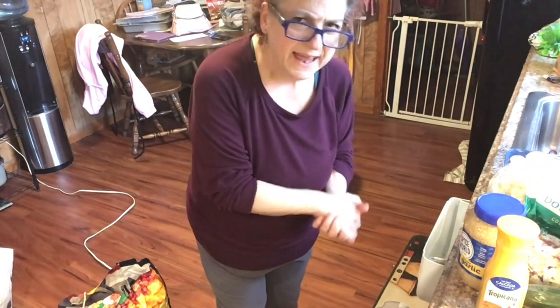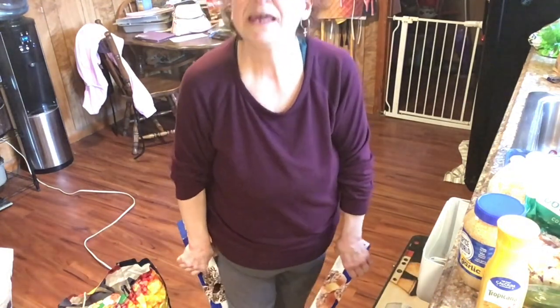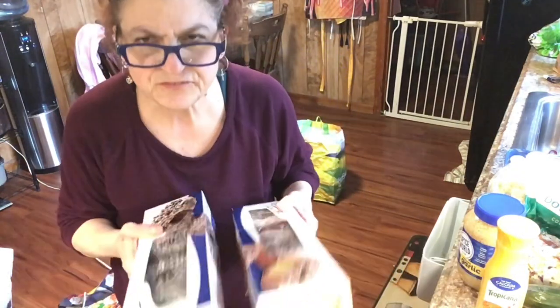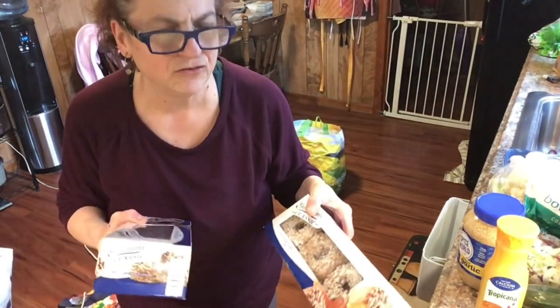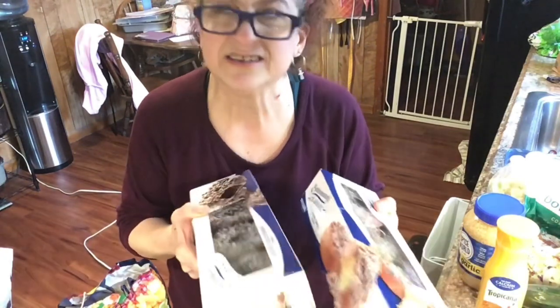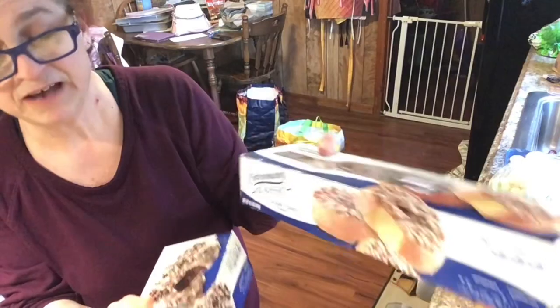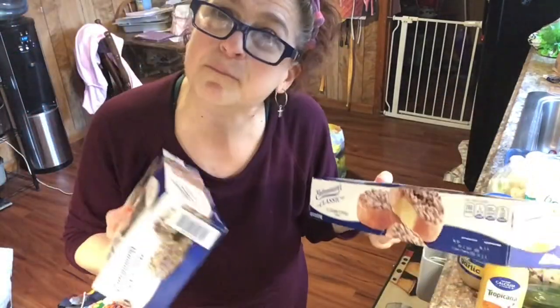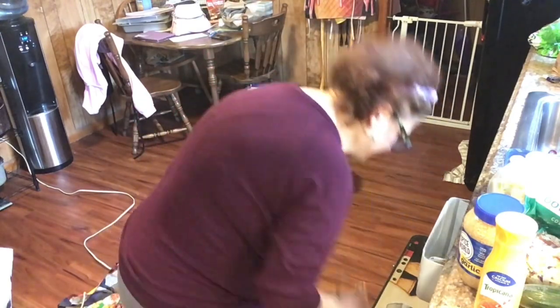They had Entenmann's donuts, which is really bad to have in the house, but these are my husband's favorites. Originally like six dollars, on sale for about three dollars, and with the digital coupon maybe just under three dollars. Because there were different varieties, you're allowed to get double — so I got two: one chocolate and one crumb-topped. We love these! I bought them because my husband would never buy them for himself even if they're on sale. When I go shopping I get him stuff he won't get himself. I also got my rye bread!